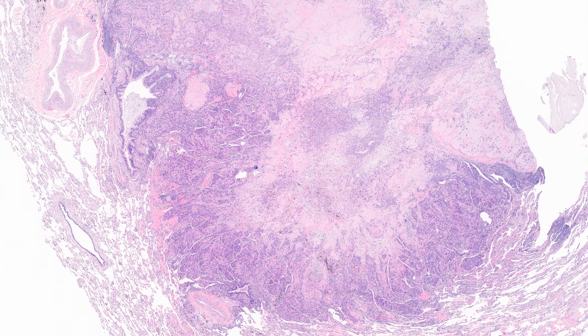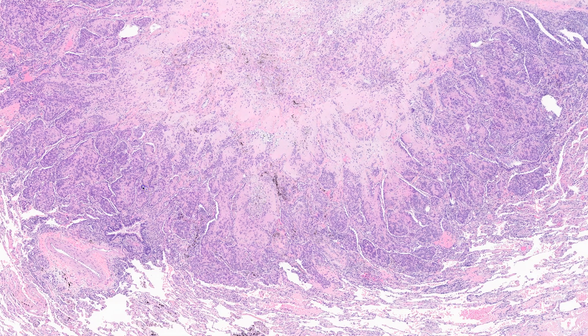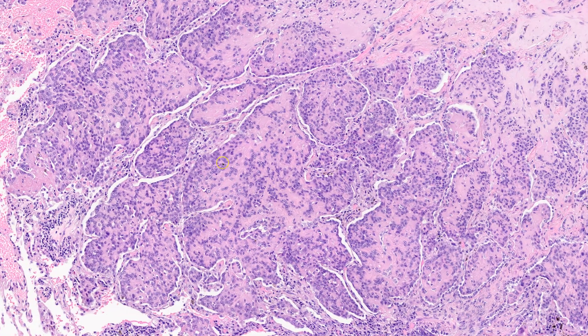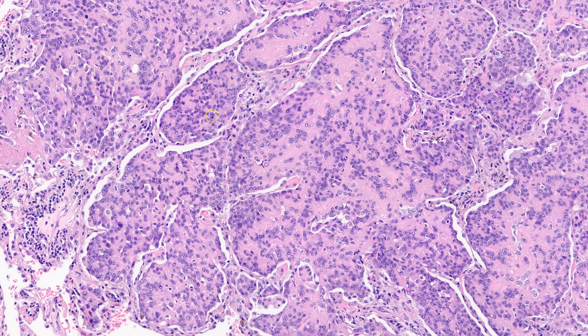I have other videos that go more in depth into the clinical aspects, but what I wanted to focus on here is the morphology. These tumors are a vascular tumor, but they don't look like a vascular tumor at first glance. They look more like an epithelial tumor because they are made of epithelioid cells — cells with round nuclei and abundant cytoplasm — and they have a tendency to be arranged in nests or cords or aggregates the same way epithelial cells would grow.